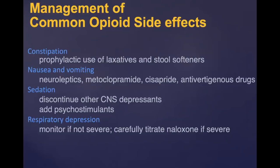If you are on an opiate, be aware that constipation is always present, so prophylactically you need to use laxatives and stool softeners. Nausea and vomiting can occur, sedation can occur. Respiratory depression shouldn't occur if opiates are titrated slowly, but if it does, there are medications to address it.